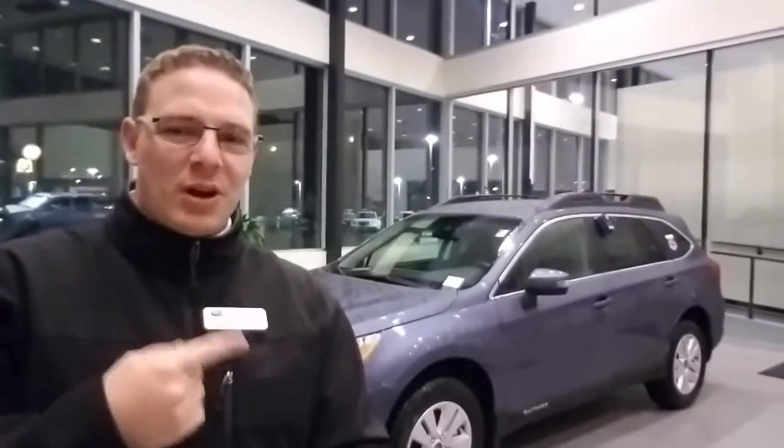Hi, this is Cory Hymes, your Subaru Guru here at Roy Robinson Subaru. The Outback is an all-wheel-drive vehicle with all the capability of an SUV — so how does it get such good gas mileage? Let's talk about that.